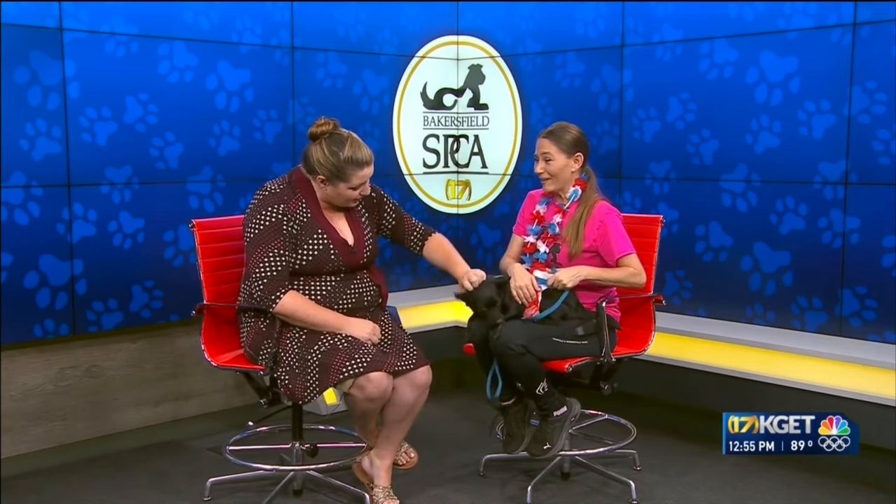All right, so now it's time to meet our pet of the week. Wrapping up this Friday with our friends at the Bakersfield SPCA. We have Kristen White and this teeny tiny little patriotic baby.